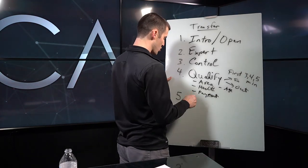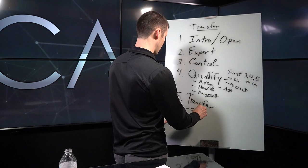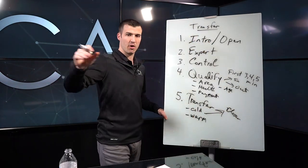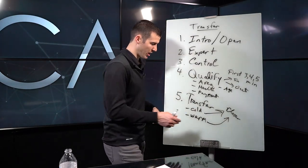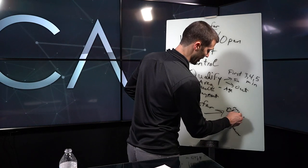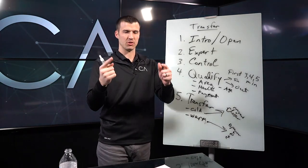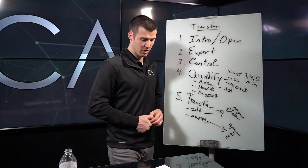You have two different options on how you actually transfer the call to a rep. You can do a cold transfer or a warm transfer. A cold transfer is where you just hit a button and send the call over to the closer, and they answer and start talking to the prospect. A warm transfer is where the three of you — opener, prospect, and closer — are all on the phone together in a conference call, and the opener tells the closer details about the prospect so it's a warm handoff rather than a cold handoff.